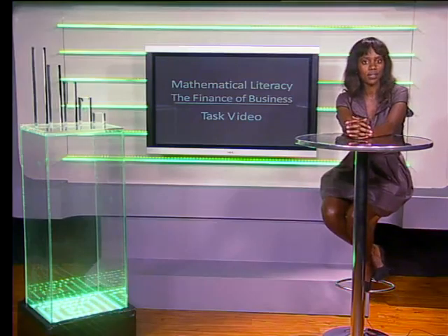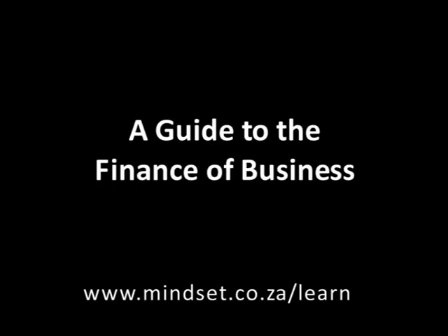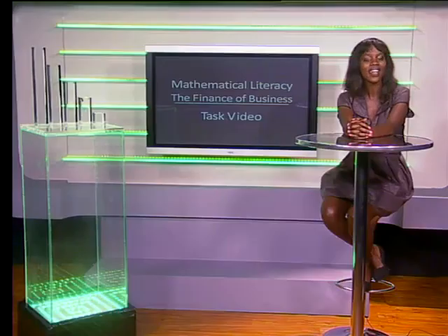Thank you for joining us, Grade 12s. Remember that the answers for these questions can be found in the series guide called A Guide to the Finance of Business. You'll also be able to learn more about finance on our website www.mindset.co.za/learn. Goodbye.